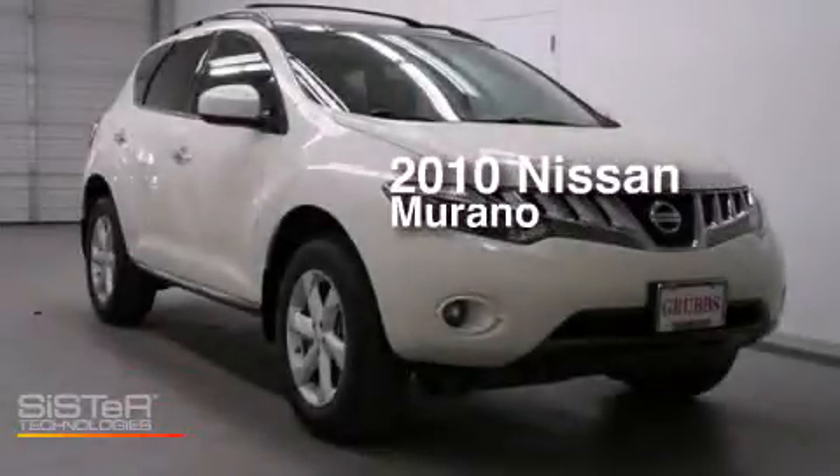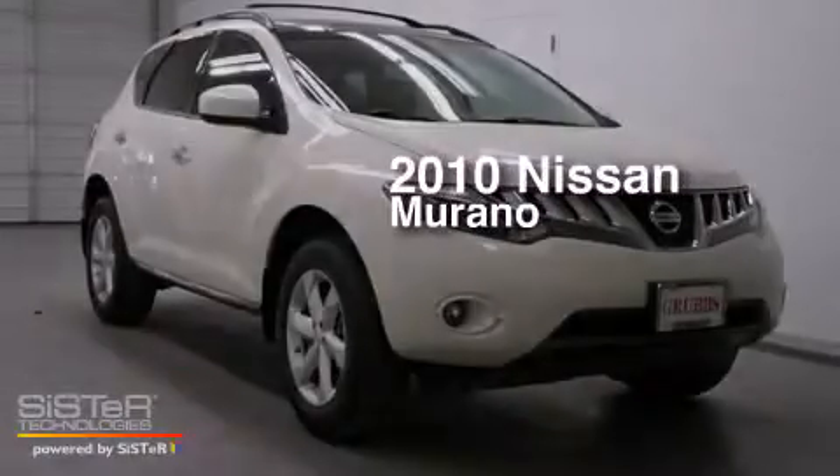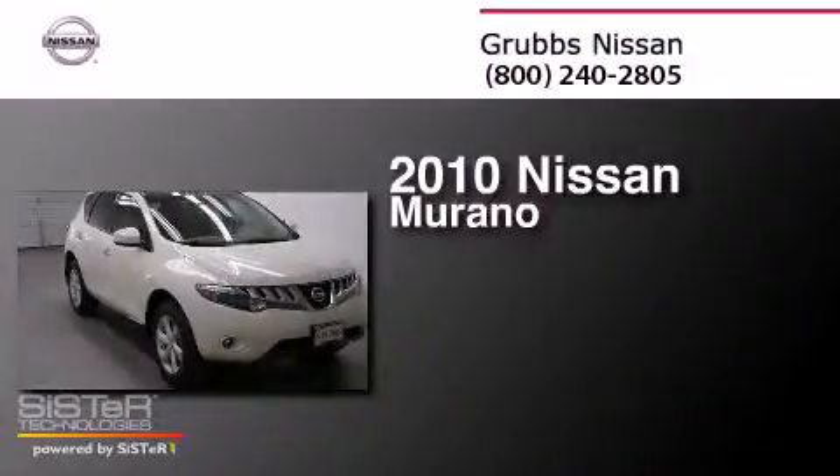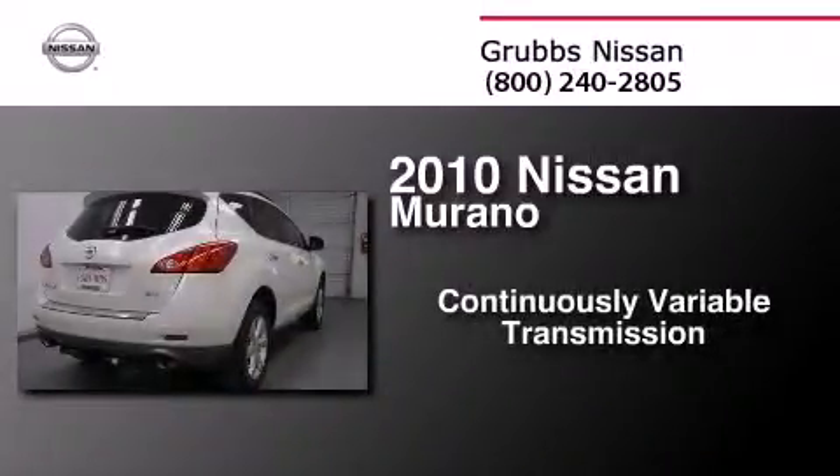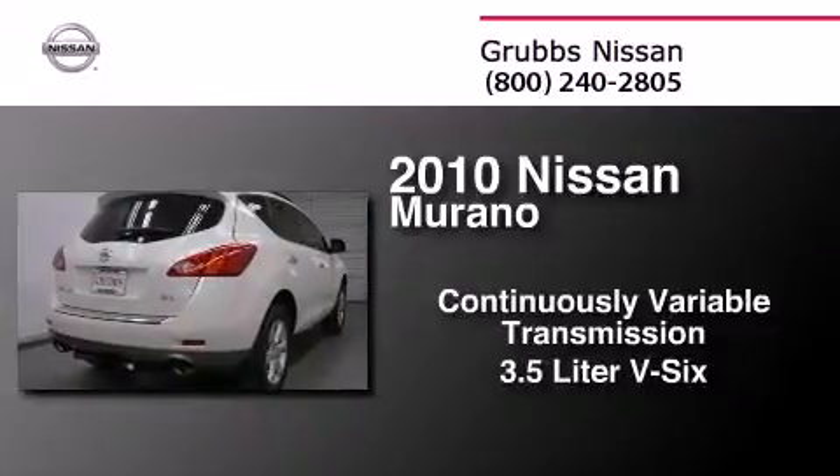This is a certified pre-owned 2010 Nissan Murano. This crossover has a continuously variable transmission and a 3.5-liter V6.